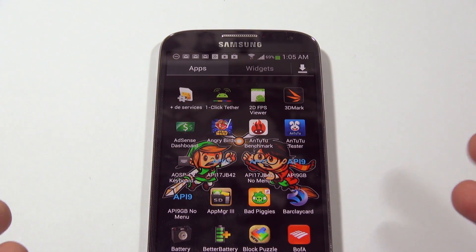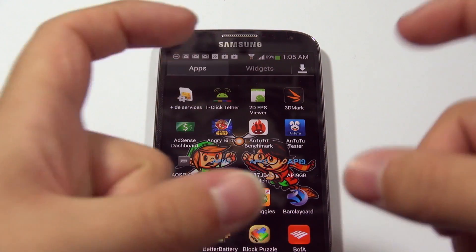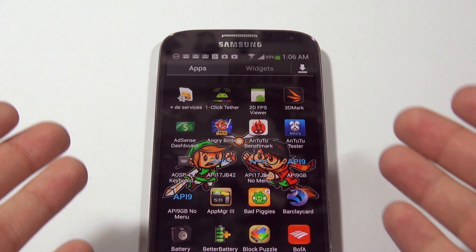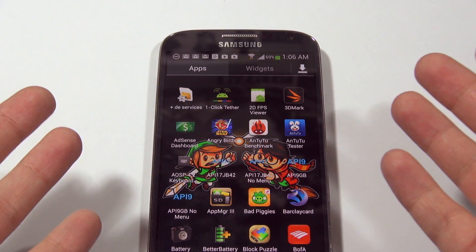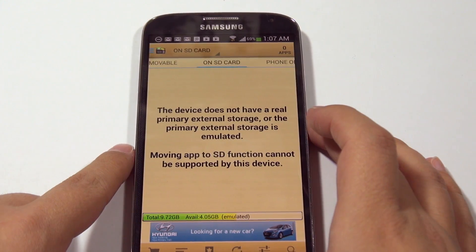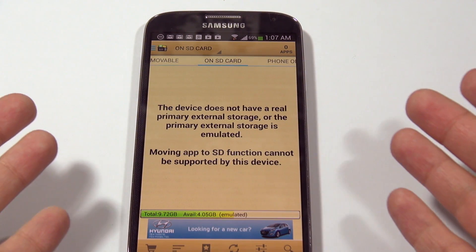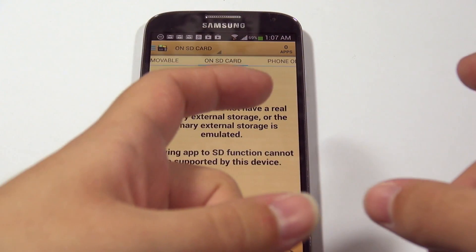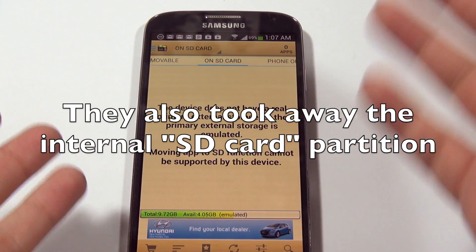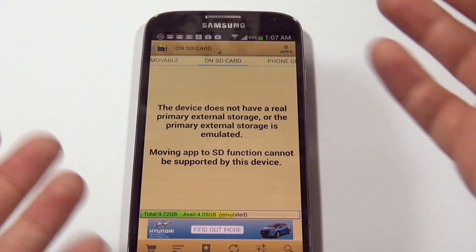People have done all kinds of crazy things to try to get apps to install onto the SD card — things like trying to trick the SD card into being the internal storage and swapping them, or installing custom ROMs. Applications like Apps to SD card don't work anymore; you end up getting an error that says the device does not have a real primary external storage, or the primary external storage is emulated. Basically, with ICS, Google took away the ability to use the external SD card as an internal memory partition.